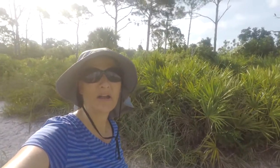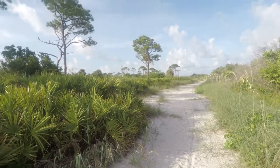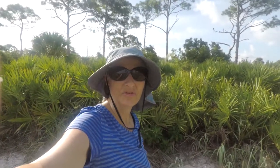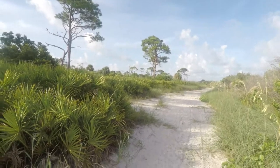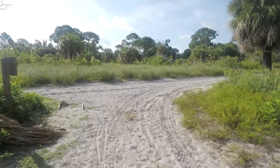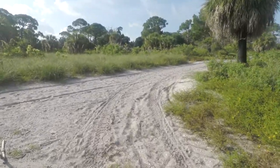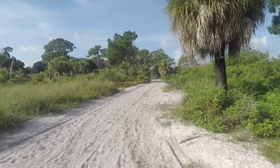I just spotted my first osprey up in the tree here. It's really funny that we see an osprey now — we're on the Pelican Trail, we got off the Osprey Trail. Guess the birds don't know the boundaries. Looks like the little map was right; I think I am back on the Osprey Trail. Woo-hoo!